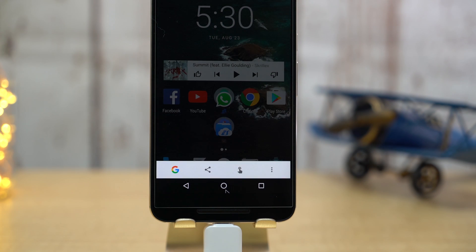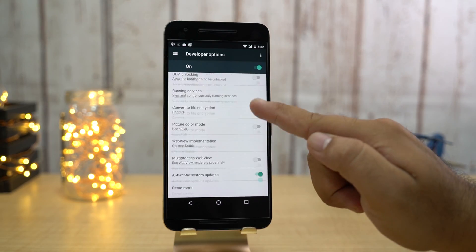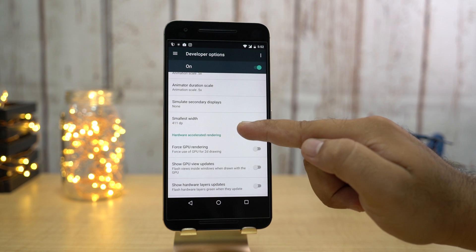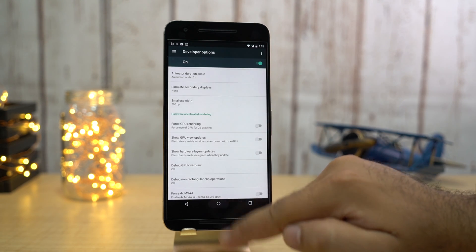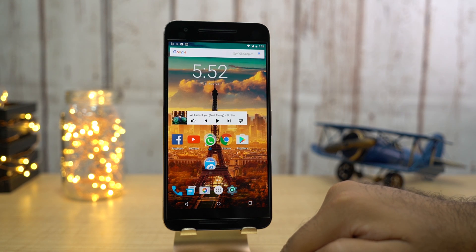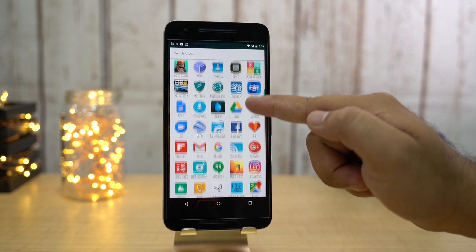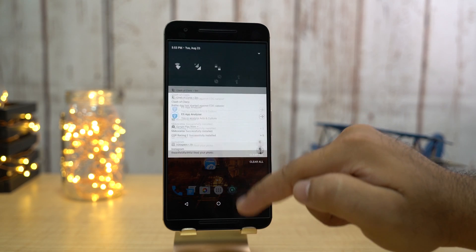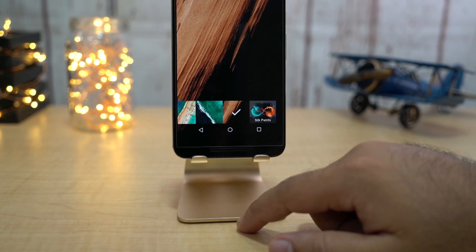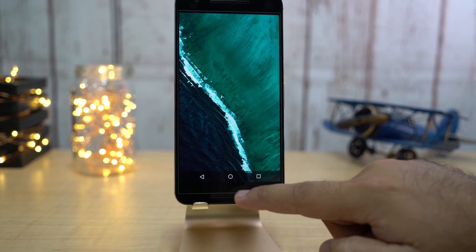Some other changes include Google Now on Tap having new shortcuts. In developer options, you can now choose the display width size — basically, this is like changing the DPI of your device. Also, while choosing wallpapers, you get separate options for the lock screen and home screen, which was not available before on stock Marshmallow.